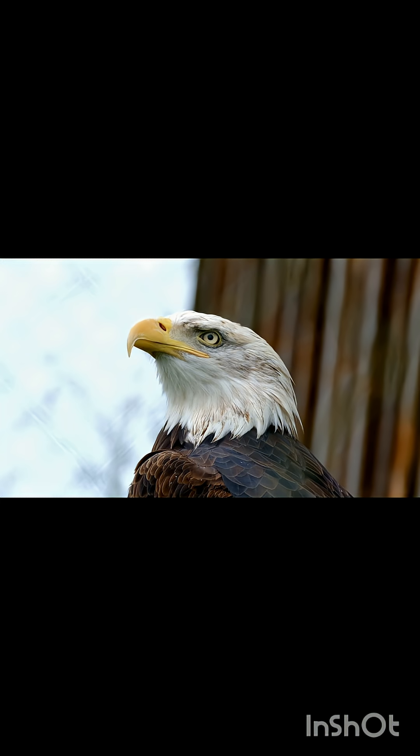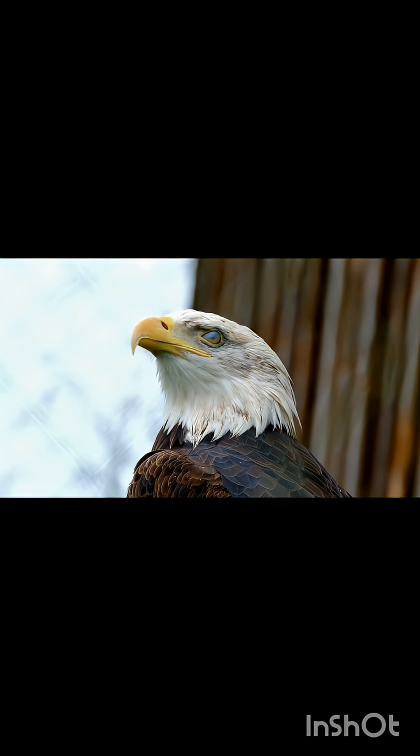Before drones ruled the skies, one creature already mastered flight — the eagle. With sharp vision and perfect wing control, eagles can glide for miles without flapping. Something engineers have tried to copy for years.